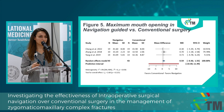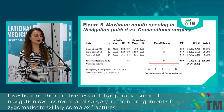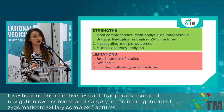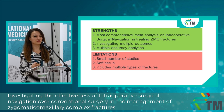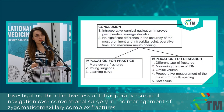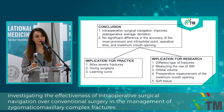We also investigated maximum mouth opening, because after zygomatic fractures there is a risk that mouth opening would be limited for the patient. We didn't notice any difference between navigation-guided and conventional surgery. This is the most comprehensive meta-analysis on intraoperative surgical navigation in treating zygomatic fractures. We investigated multiple outcomes and multiple accuracy analyses, but we have a small number of studies included. We couldn't investigate soft tissue, which is important for aesthetics, and the analysis included multiple types of fractures. In conclusion, intraoperative surgical navigation improves postoperative average deviation, but there were no significant differences for accuracy at the most prominent and infraorbital points, operative time, or maximum mouth opening.